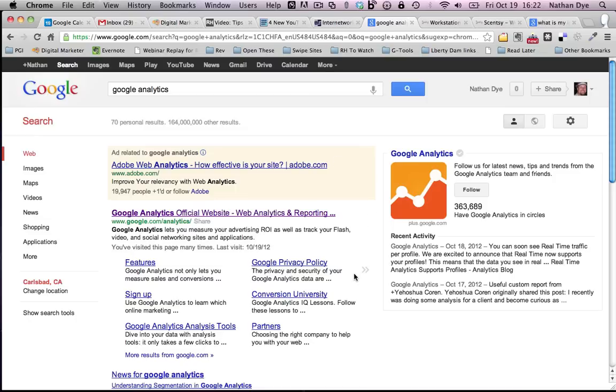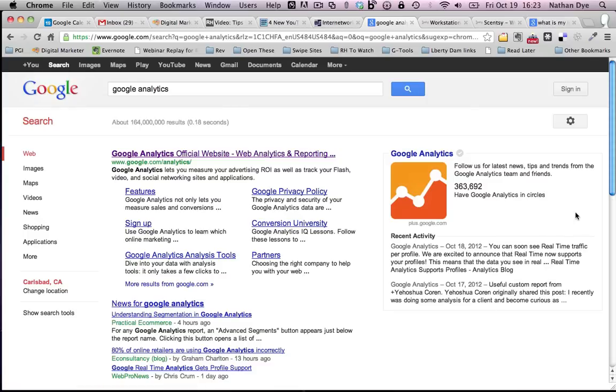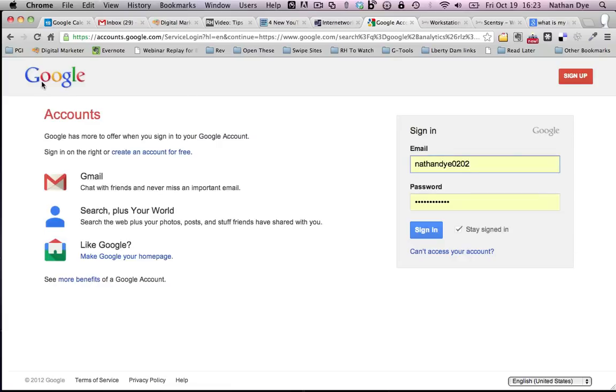The first thing you need in order to use Google Analytics is a Google account. Step one is to sign up for a Google account. If you go to sign in it will come to a page that says sign in or create an account for free. If you do not have a Google account yet you need to get one — just follow the instructions where it says create an account for free on the left hand side.